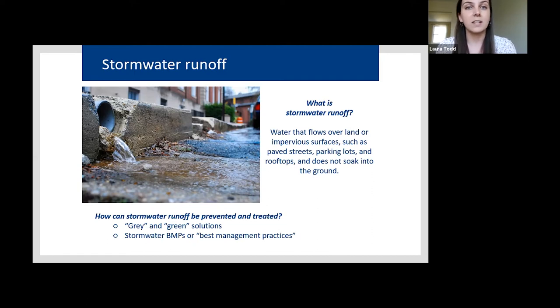In DC, one example of a gray solution is clean rivers tunnels — huge tunnels being installed underground that serve as large holding tanks for stormwater runoff during storm events, so it can be shifted to the local wastewater treatment facility to be filtered and treated before entering waterways. The green solutions we're getting into use landscaping plants and a more natural approach to cleaning stormwater. The way stormwater is treated is through best management practices, or BMPs — you'll hear that term and acronym throughout.